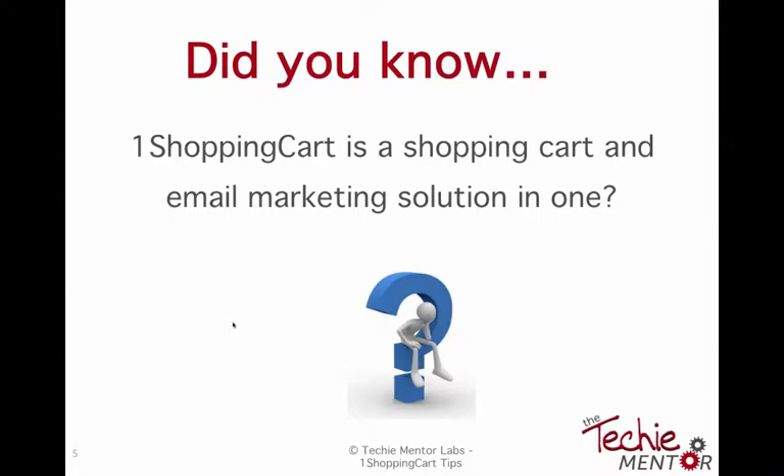For those familiar with AWeber, Constant Contact, or MailChimp, One Shopping Cart is a step up and away from those. Instead of having a shopping cart like One Shopping Cart and AWeber, many clients didn't realize they could incorporate everything into one tool. Why pay for One Shopping Cart and AWeber when One Shopping Cart can do it all? It isn't as intuitive as AWeber, but it's really a shopping cart with email marketing built in. You can get rid of your separate email tool because One Shopping Cart can do that for you.